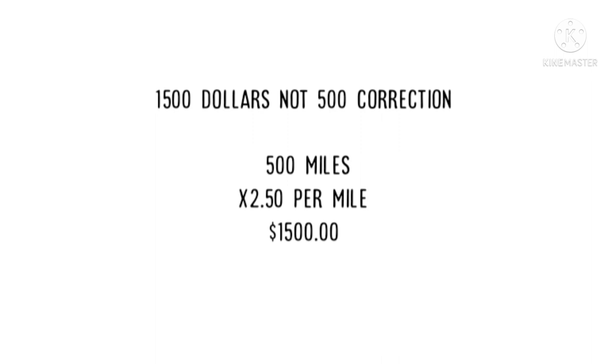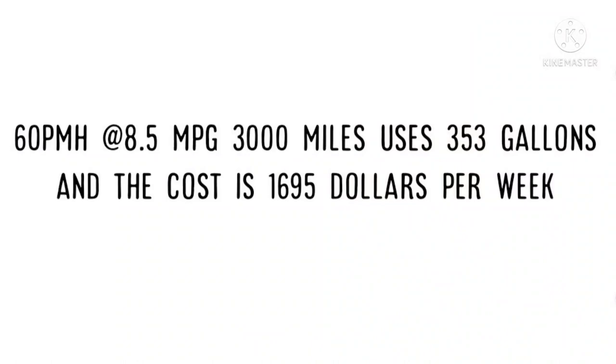Let me break it down even further. At 60 miles an hour doing 8.5 MPG, the 60 mile-an-hour truck did 3,000 miles and burned 353 gallons at a cost of $1,695.